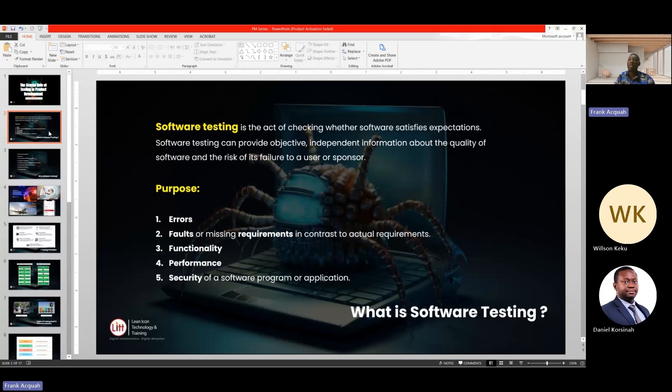The purpose of software testing is to identify errors, faults, missing requirements, functionality issues, performance issues, and security. Security is very key in every system we develop, especially if you are dealing with cloud applications. An example could be a banking system — if you don't protect the data of your users, someone might steal the data and use it for something bad, which may ruin the reputation of your business.